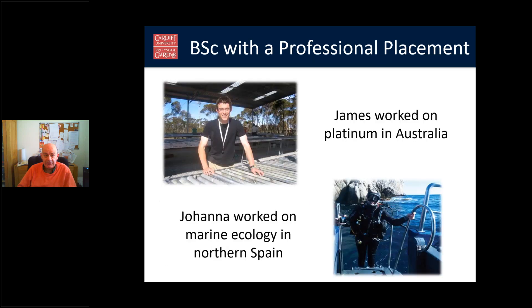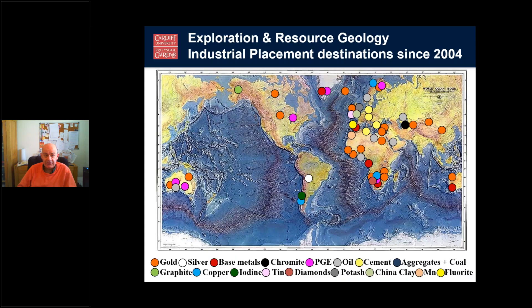Here are a couple of examples of people on past placements. James worked in a platinum mine in Australia, and Joanna went to work on marine ecology in northern Spain. This map shows where Exploration Geology students have gone for their placements since 2004 — a wide range of places worldwide.